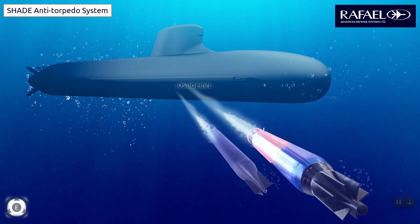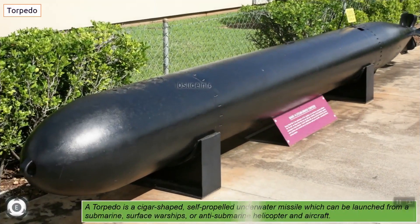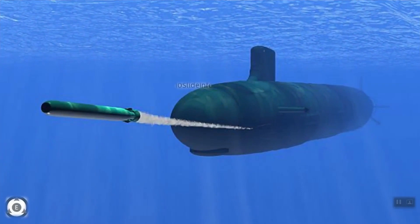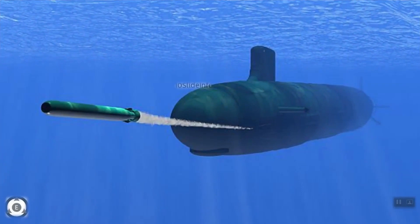Before understanding the anti-torpedo system, let's see what a torpedo actually is. A torpedo is a cigar-shaped, self-propelled underwater missile which can be launched from a submarine, surface warships, or anti-submarine helicopters and aircraft. These torpedoes are designed to explode after coming in contact with the hulls of surface vessels or submarines. There is an increasing risk for Indian submarines from China and Pakistan, so an anti-torpedo system is very vital for the Indian Navy.